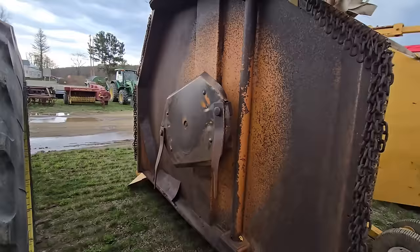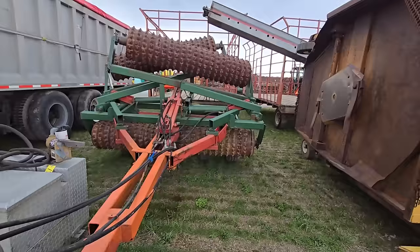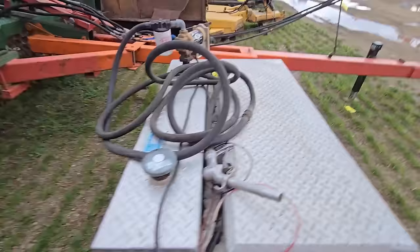Over here we have a brush hog that folds out — that's a big one. Right here we got — I have one of these, they're really nice — it's a Brillion packer. I think that's a 108 — these do a really good job, and you got four tires in the back for stability. Just starting to rain.